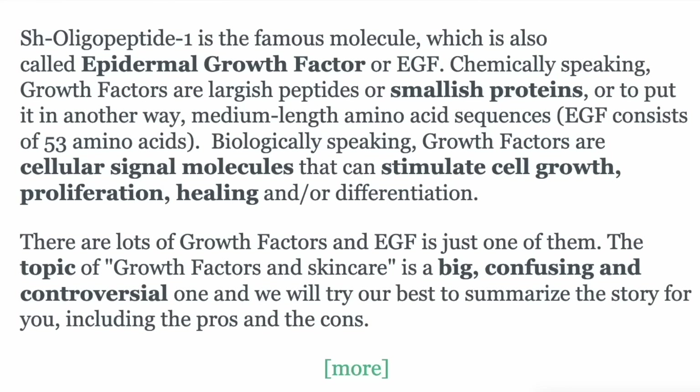Now it does say here that there is oligopeptide-1 and SH-oligopeptide-1. I searched the internet back and forth and couldn't figure out what the difference is between the two — it was sort of used interchangeably. So I'm not sure why it is listed twice. But those are the ingredients for the rejuvenating serum.